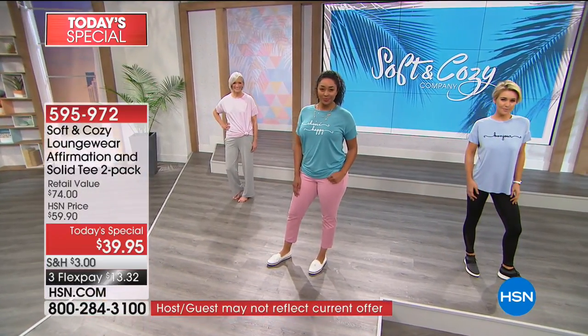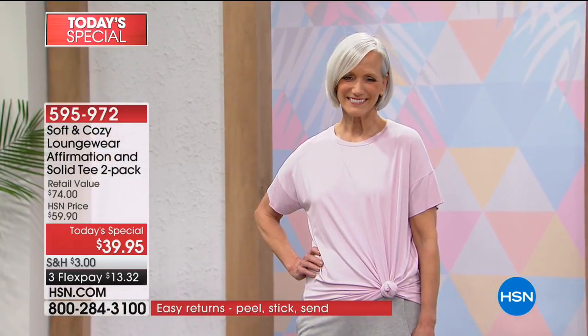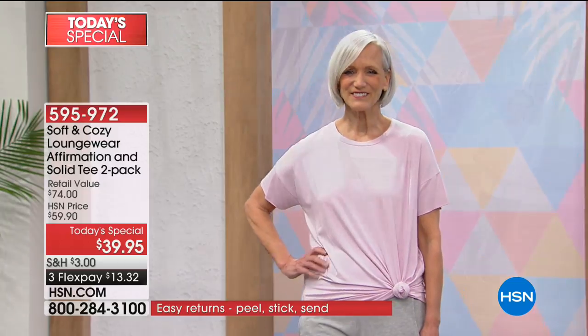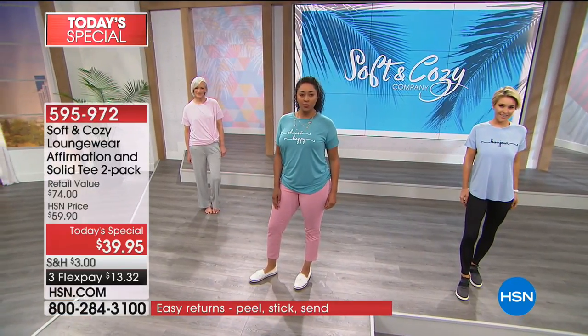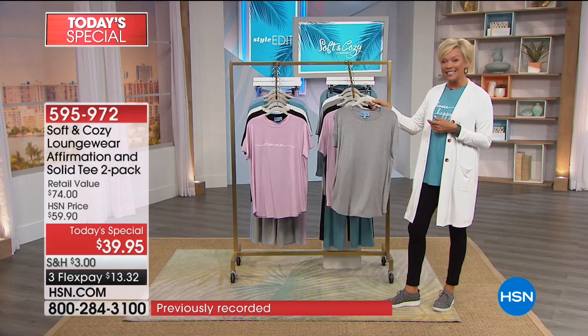If you would like the beautiful pink that says Dreamer — note the drop sleeve on these. You can belt them, tie them at the waist, or wear them as is. It's kind of a shirt tail hem, 29 inches in length. The soft pink, which says Dreamer, comes with the solid gray T.